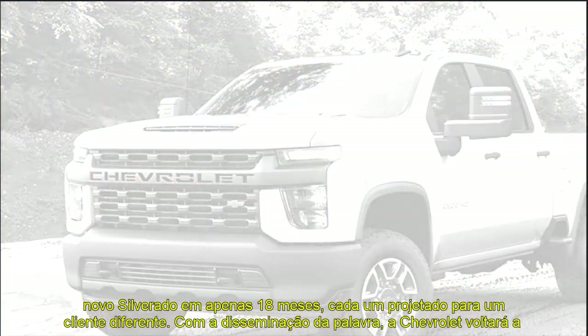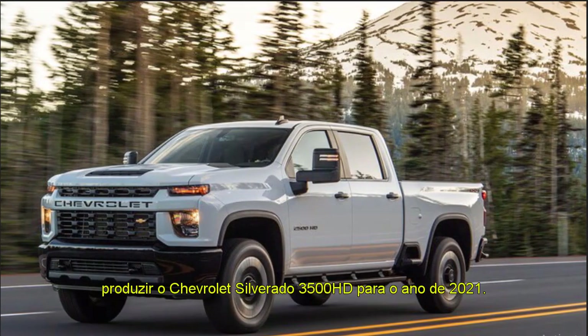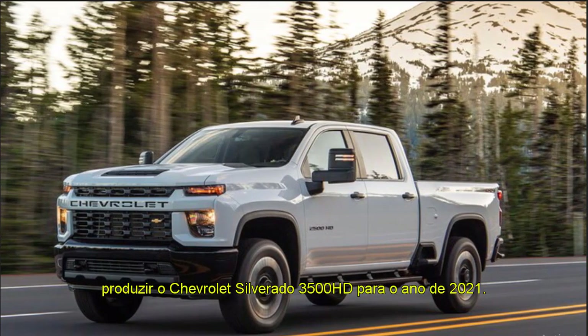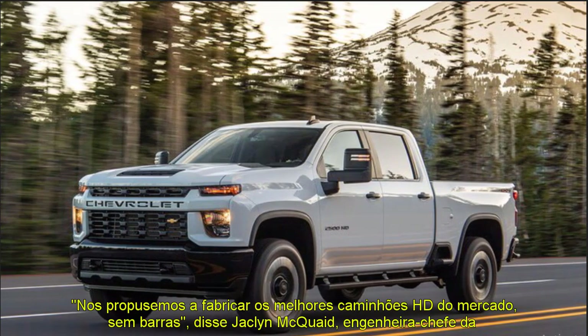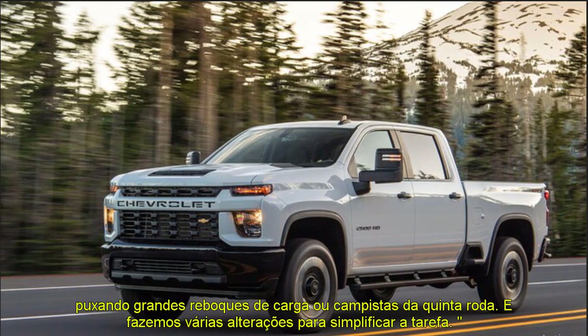We make a number of changes to simplify the task. Built in the Flint Assembly Plant in Flint, Michigan, the all-new 2020 Silverado HD is longer, wider and taller than its predecessor, with a wheelbase that has stretched 5.2 inches on crew cab models.